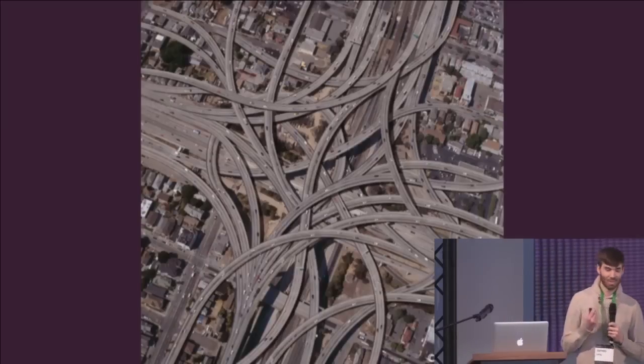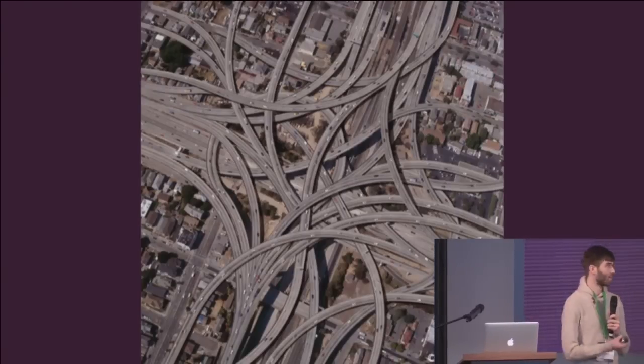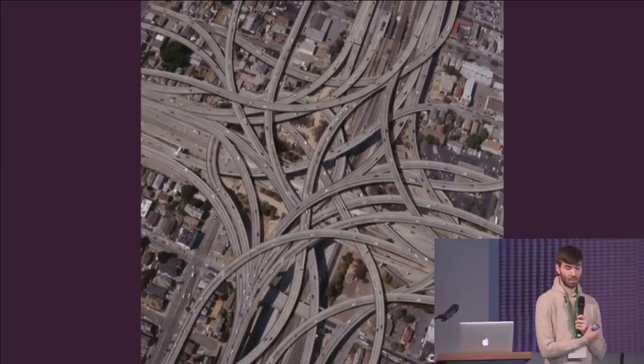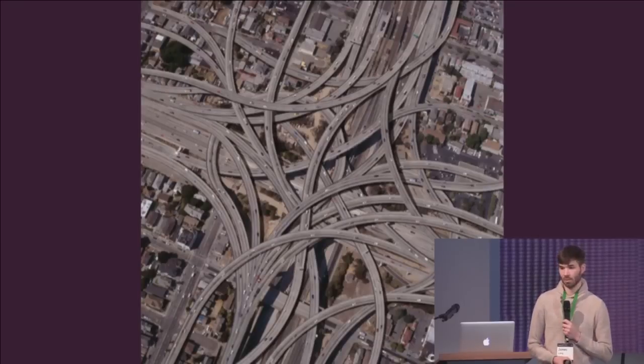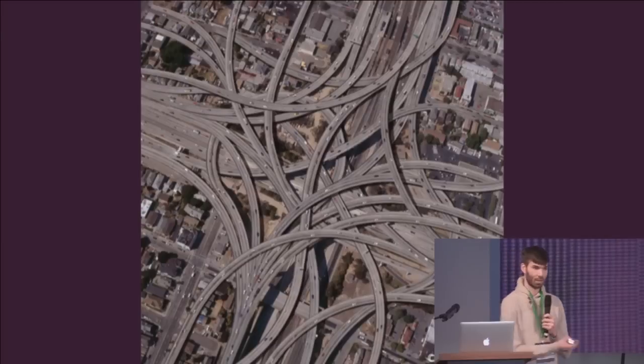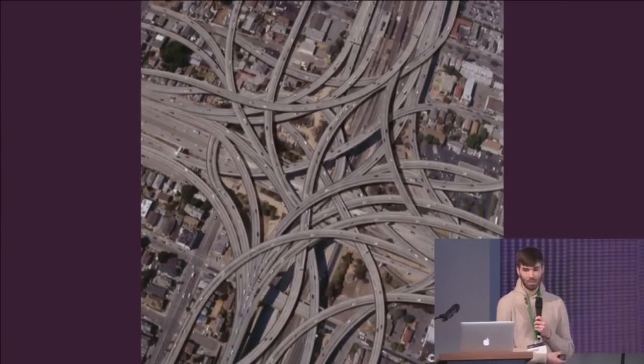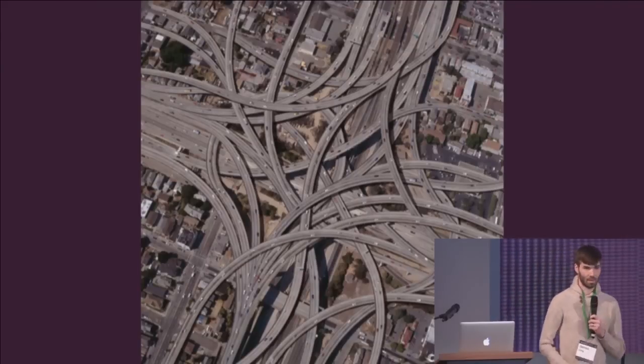It's also tempting to look at something and think it looks really bad and we need to clean this up. But what you actually forgot is that this is an elegant solution given the actual requirements. The requirements were naturally complex. This highway needed to connect all of these roads — it's actually very well designed if you understand the problem. So it's easy to look at code and think it looks bad, but sometimes it naturally is just complex.